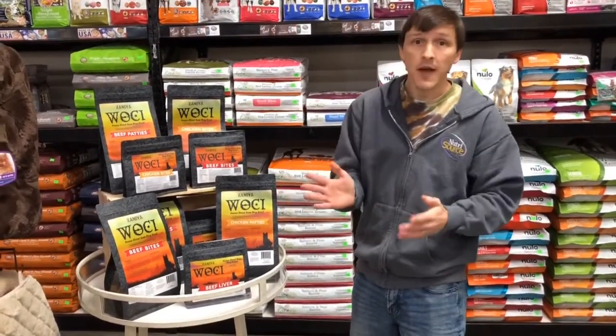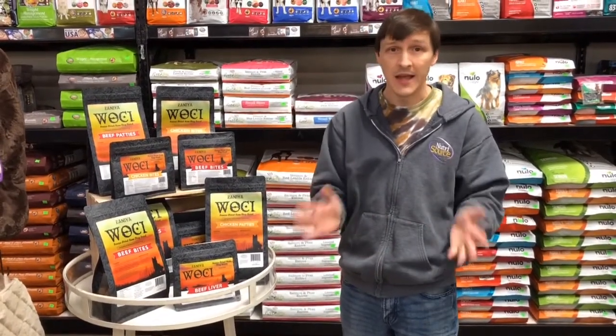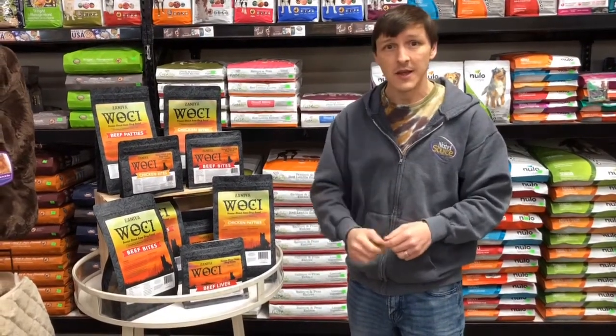For the month of January, we're introducing it at 25% off. So it's a great opportunity to come try it out, see how your dog likes it. The feedback so far has been fantastic — the dogs love it, they're doing well on it. So come in today and try it out.